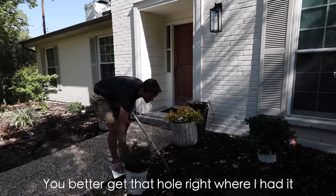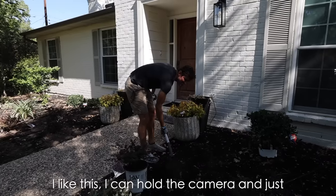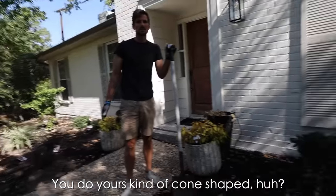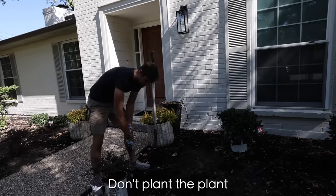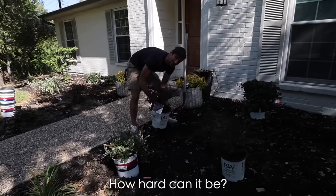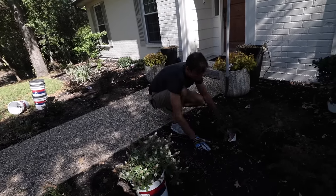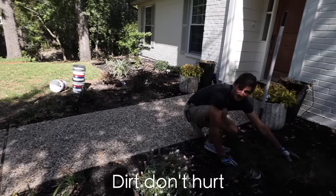Don't hurt my plants — you better get that hole right where I had it. I like this — I can hold the camera and just tell you what to do: not good enough, this way, that way. How big does this need to be? That's probably good. Your hole looks incredible. How hard can it be? I did it. You just threw muddy water on my face, babe. God made dirt, dirt don't hurt. I'm about to hurt you.